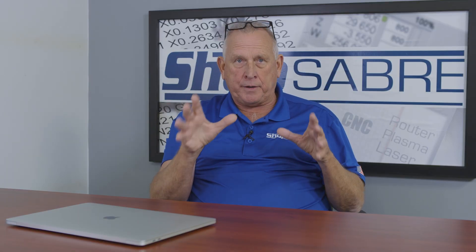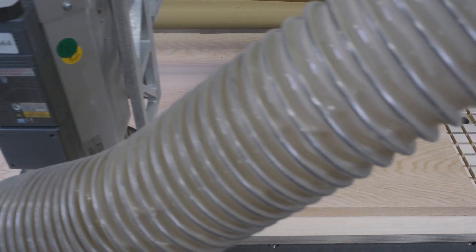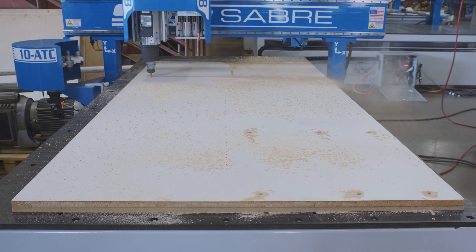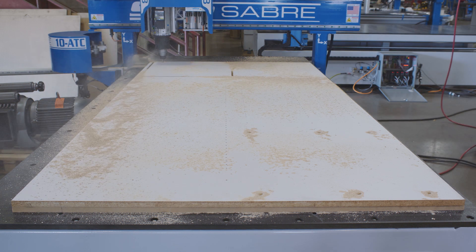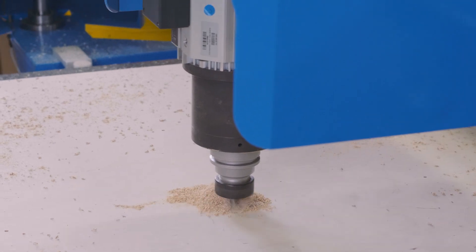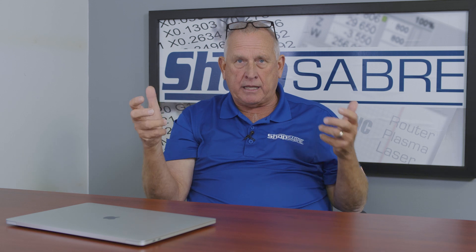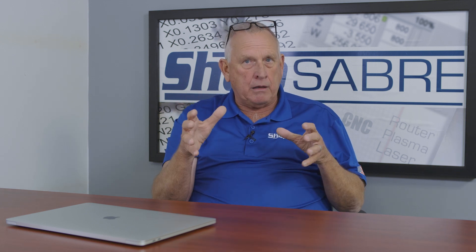At ShopSaber CNC, we rate our spindles for continuous duty. So if we tell you it's a 10-horsepower HSD spindle, you can output 10 horsepower forever — 100% of the time. Other companies take the same spindle and try to say theirs is 12 horsepower, but they're rating it at 60% use. They're being disingenuous, and then they put a lower-level VFD on there so you really can't even output it at that. But here's what's even worse — when we sell you a machine with a 10-horse spindle, everything designed about that machine can take advantage of that 10 horsepower. A lot of other machines can't — they'll sell you a big spindle, but they don't really have enough design or power in the drive systems to actually use it. We just don't do that at ShopSaber.